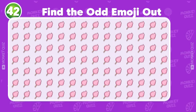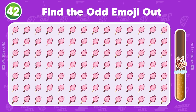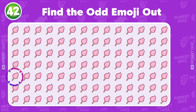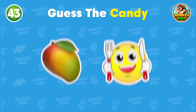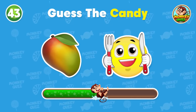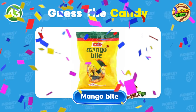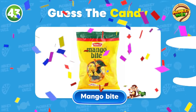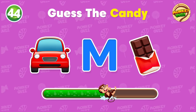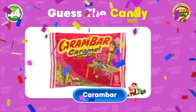Can you identify the odd one out? The odd candy is located in the 5th row! Which candy is this? Any guesses? No way! You got it! It's a mango bite! Ooh, a hard one! It's Carambar!